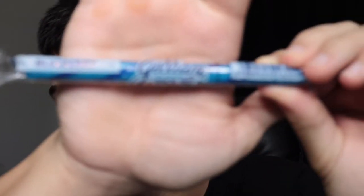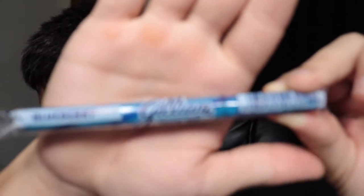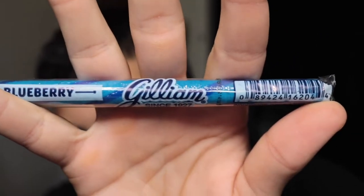So the first ones are these things right here. It's literally just like a lollipop stick, I guess you can call it. This one's blueberry — they sell like a bunch of them. They have blueberry, banana, watermelon, peppermint, and a bunch more. There's a deal where if you buy seven it's one dollar, so it's pretty good. Here's four — I ate the other two already.